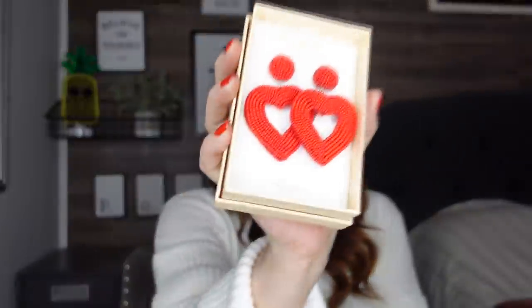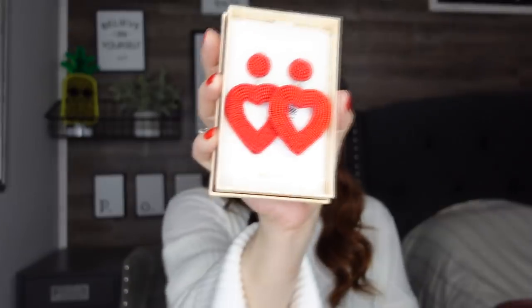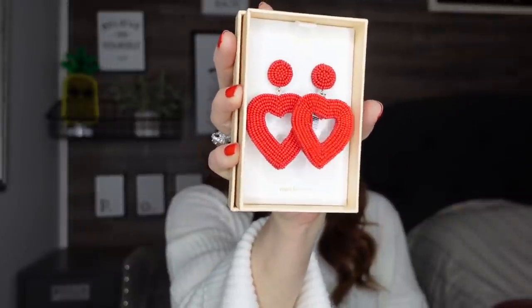If you love earrings, definitely check out your TJ Maxx and Marshalls — they really have good earrings. The next ones I picked up were also $7.99 and they're hand-beaded. Look how pretty these heart earrings are! If you didn't like the red, they had them in white and a few other colors, but since it's February I had to get the red ones.